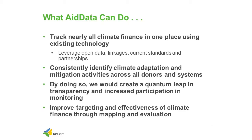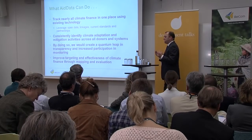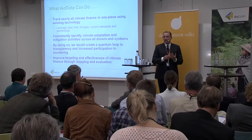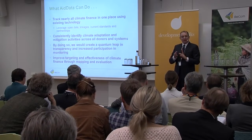So what can AIDDATA do? Given this trend towards increasing bilateralization, the fact remains that we have seen increasing funds committed for environmental purposes and specifically for green purposes such as climate — so there is some positive news. One of the things we are trying to do in AIDDATA is fill in the informational gap created through this increasing bilateralization of environmental and climate aid. We can track nearly all climate finance in one place using existing technology, consistently applying a single theoretically justified definition to identify climate adaptation aid and mitigation activities across all donors and aid systems.